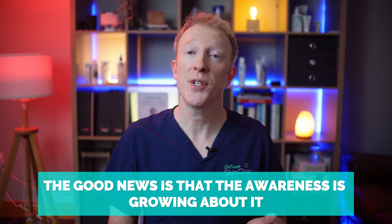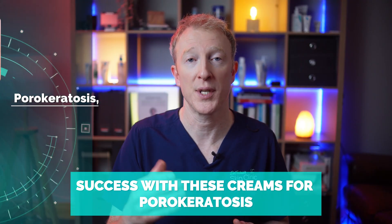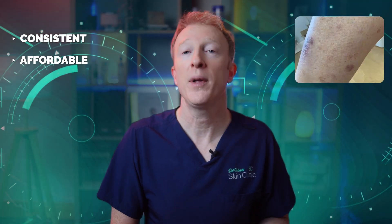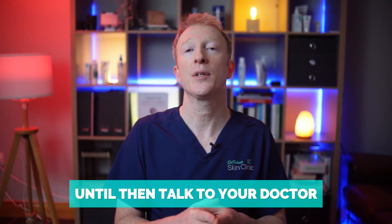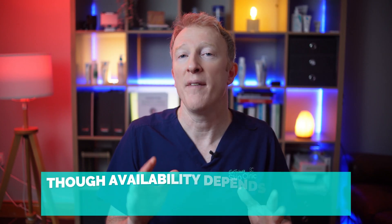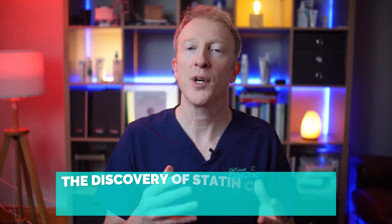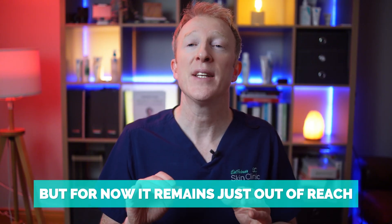The good news is that awareness is growing. Dermatologists are increasingly reporting success with these creams for porokeratosis, and more studies are on the way. With time and stronger evidence, we may see a licensed product become available — something that's consistent, affordable, and accessible for all patients. Until then, talk to your doctor. It might be possible to access the compounded statin creams through a special prescription, though availability depends on where you live. Porokeratosis has been neglected for years and many patients have felt like there's no real hope. The discovery of statin creams is a turning point — finally, a treatment that makes sense. But for now, it remains just out of reach.